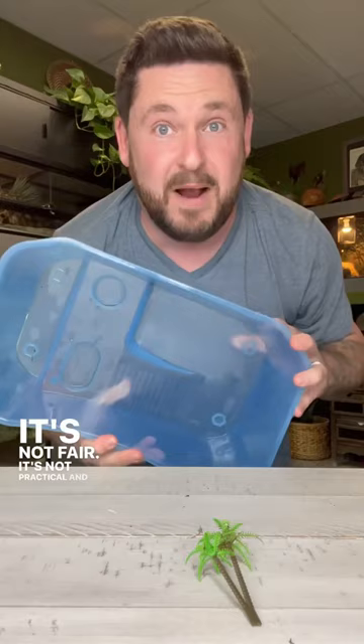Don't use these, folks. It's not fair, it's not practical, and you will end up with an animal that suffers from an untimely death. But I will show you something you can do with this — or turn it into a planter. Just don't use it for turtles.